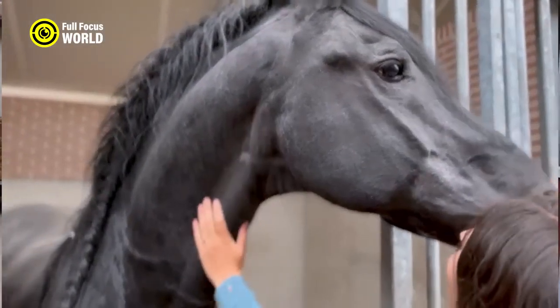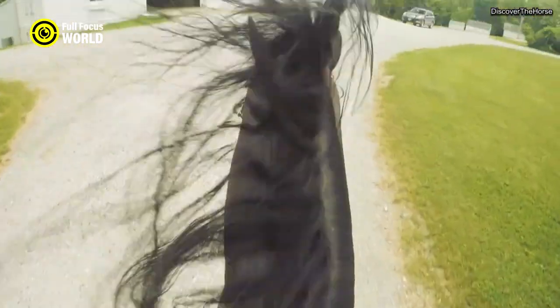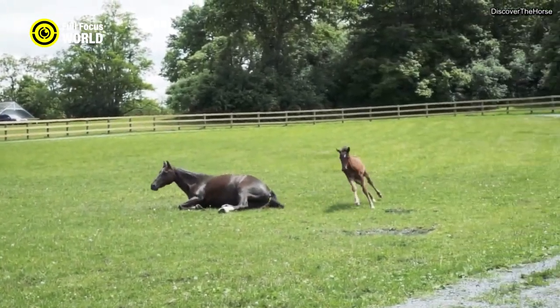They are also popular as carriage horses and therapy horses. Number 8: Morgan. Morgan horses are a historical and versatile breed that originated in the United States. They are characterized by their compact and elegant appearance, with a distinctive head and strong, well-muscled bodies.